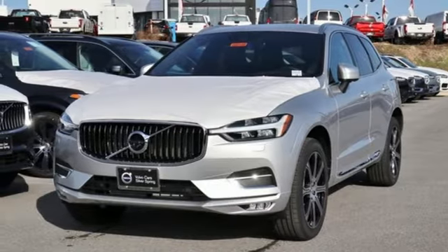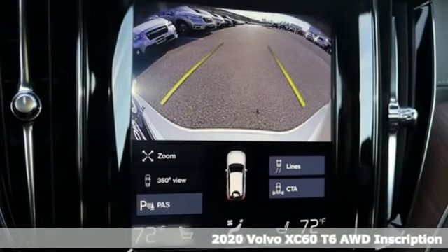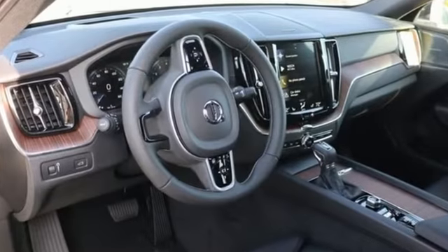It's a new 2020 Volvo XC60. This XC60 is a smooth and simple taste of Scandinavia, loaded with the features that make life easier and safer. It boasts an impressive list of features like these.